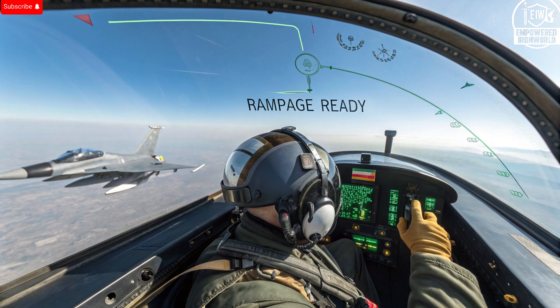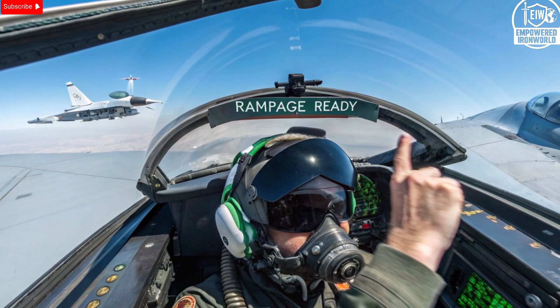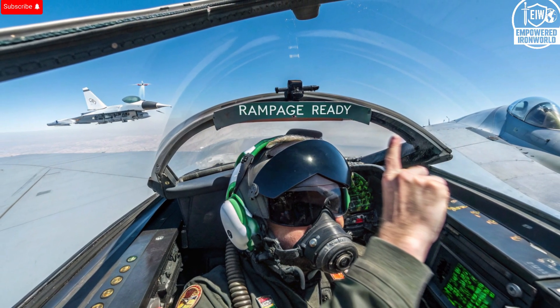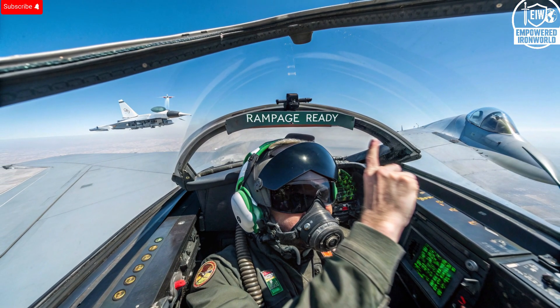Another unique selling point is its adaptability to modern combat conditions. The Rampage is designed for all-weather operation — it can function perfectly in rain, fog, or even sandstorms. It doesn't rely on optical sensors that require visual contact with the target, so environmental conditions don't affect its performance. Its internal guidance system ensures that it can hit static or semi-fixed targets with minimal error. It's also low maintenance, requiring little preparation time between missions, and its rugged design makes it durable and dependable, capable of being stored for long periods without degradation in performance.